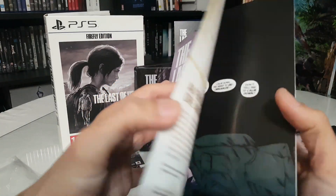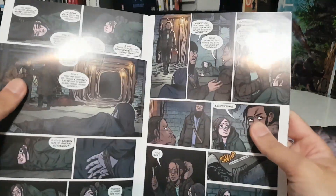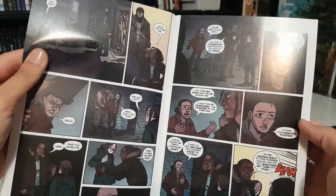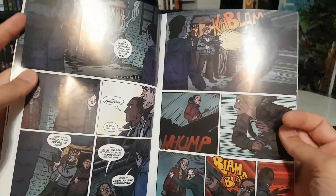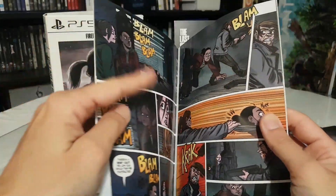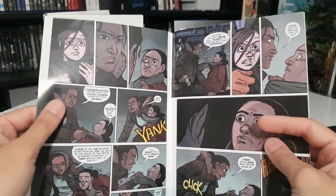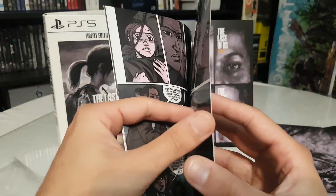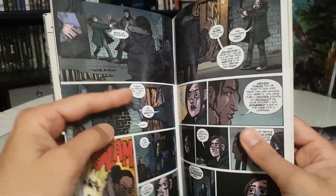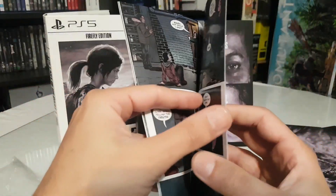Now we have the last comic — that's four out of four. I believe many people couldn't get this edition because it was only available on PlayStation Direct.